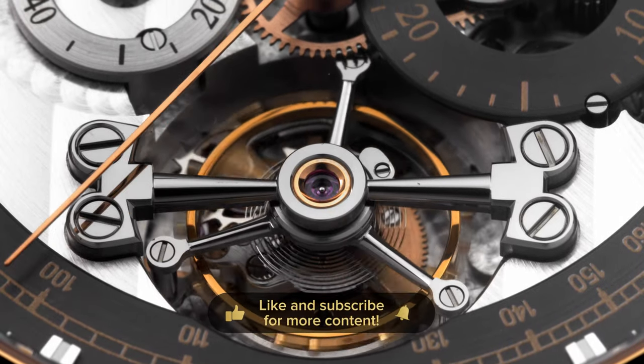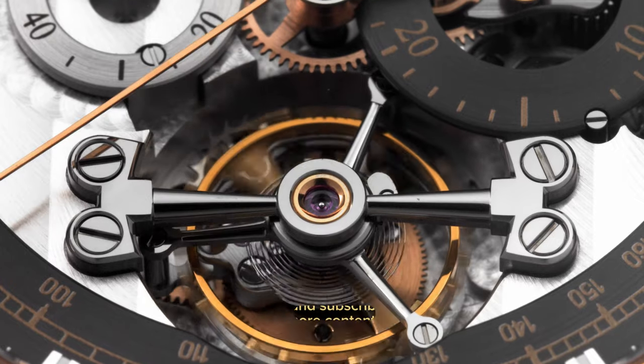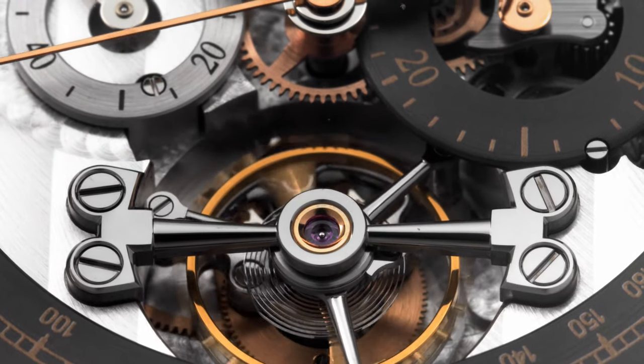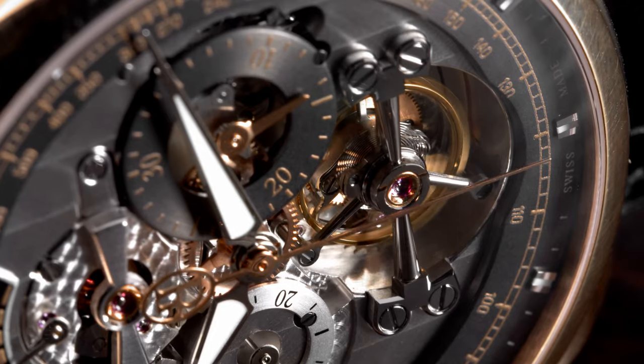Michel Parmigiani is a master watchmaker, most known for his skills in restoring old timepieces and also automatons. That's why we have a little clock here on the table as well, in the spirit of Michel Parmigiani. The spirit of restoration is still something they practice and it's at the core of the brand. By restoring highly complicated watches from the past, you learn a lot and get inspired to create something for the future.